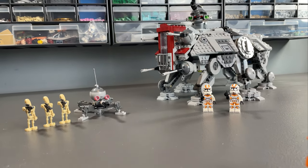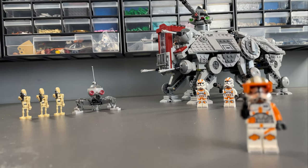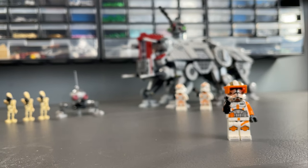This set will no doubt go down in the history books as a top tier LEGO Star Wars set. Is an AT-AT overdue because of the vehicle's popularity? Yes. Are the figures great? Absolutely. Does it improve on the 2013 model? Hardly.